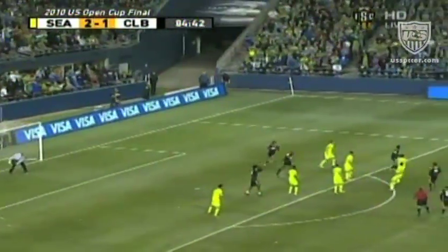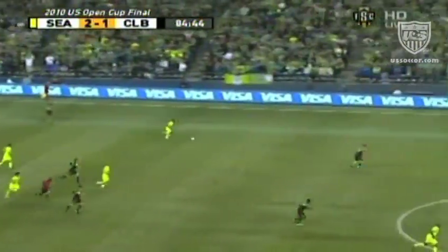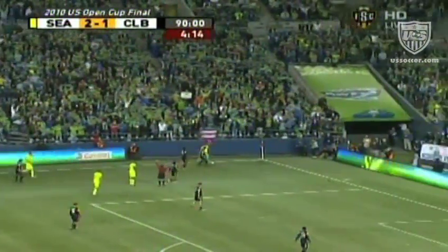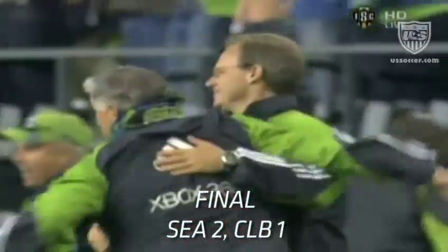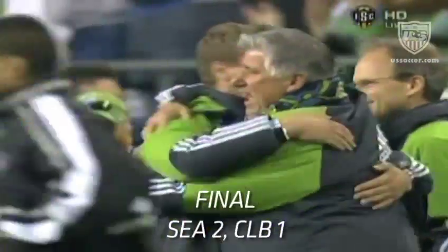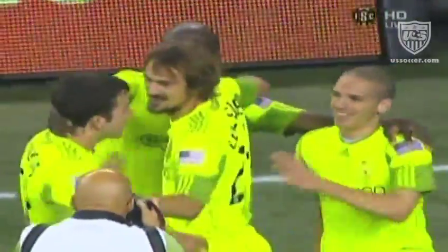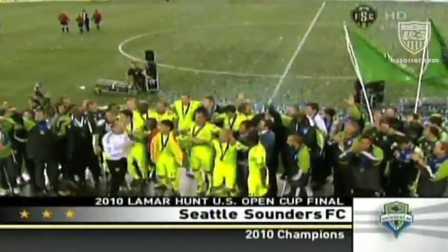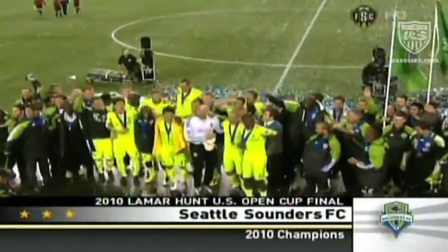Carroll for the follow-up chance — deflected out by Seattle. The 97th edition of the US Open Cup. And Michael Bennett's whistle brings it to a close. Seattle Sounders — can you say back-to-back Open Cup champions? They do it for the 2-1 win. Your 2010 Lamar Hunt US Open Cup champions.